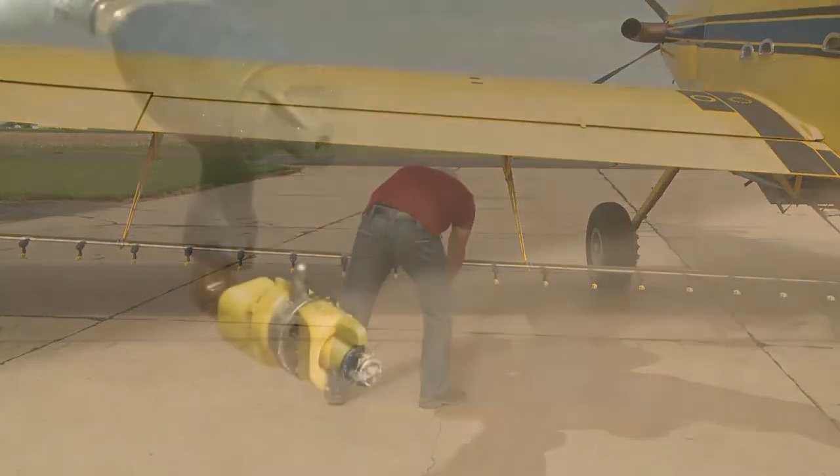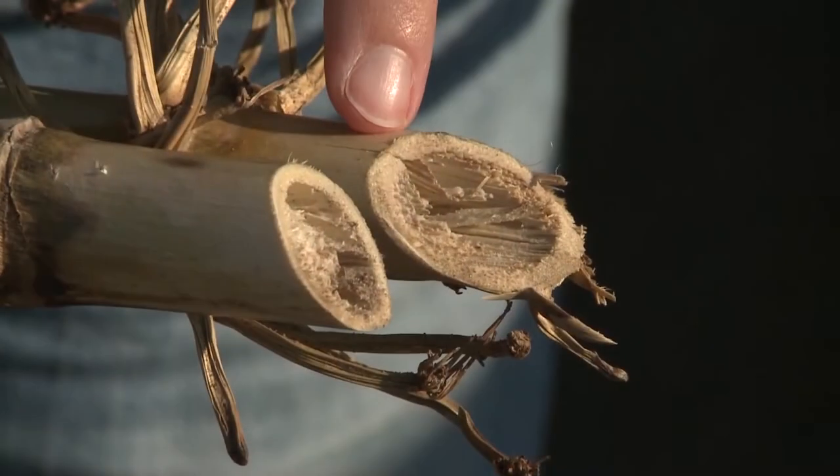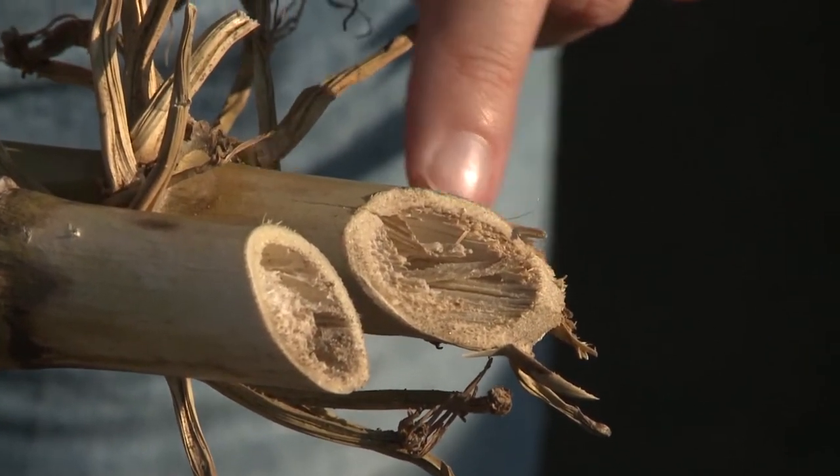It may be too late to utilize any spray treatments. However, it is very important to know which stalk rot diseases are in your field. Doing so now could help you make some valuable decisions a little further down the road.